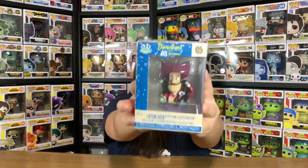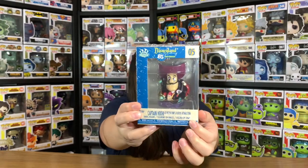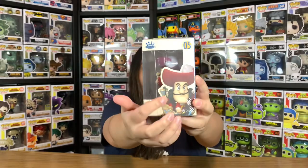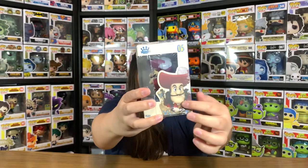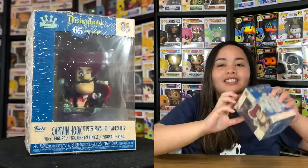This will be our fourth. So here it is — number five, Captain Hook. There's his name at the bottom: Captain Hook at Peter Pan's Flight attraction. Have a closer look at the box. The only difference between boxes is the character photo on the side — and there's Captain Hook.